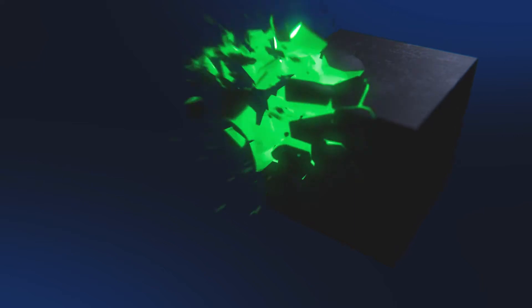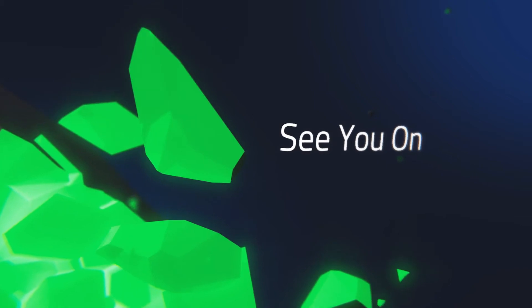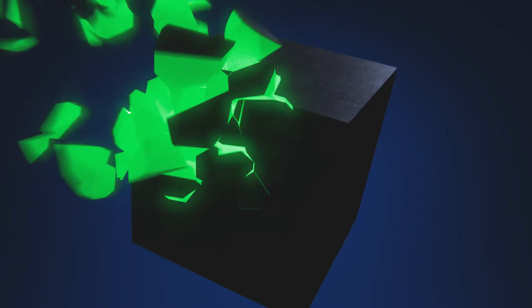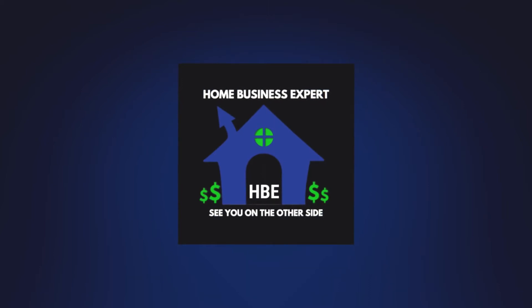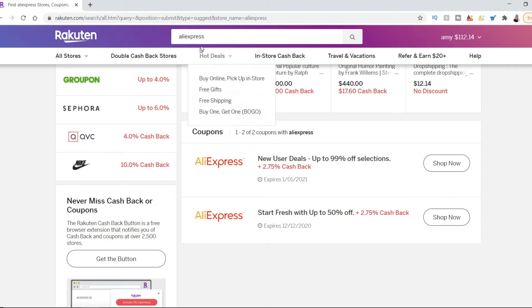Once you figure this out and find out what I'm going to tell you, it'll probably change the way you shop online. I've been doing this for years, probably 10 plus years, but with different websites. So what I'm going to show you today is how to use Rakuten and AliExpress.